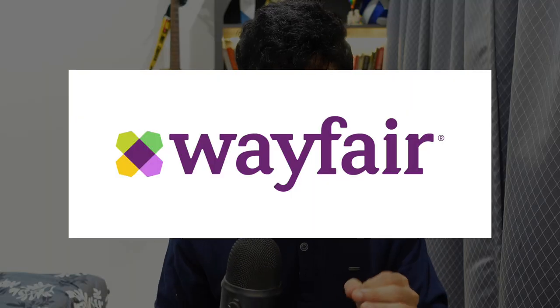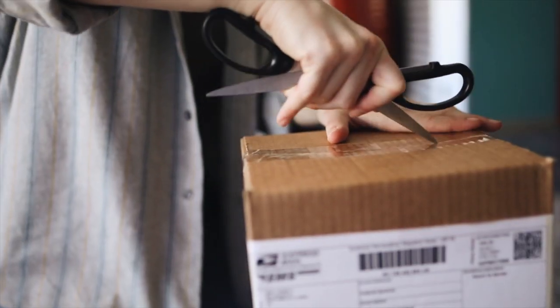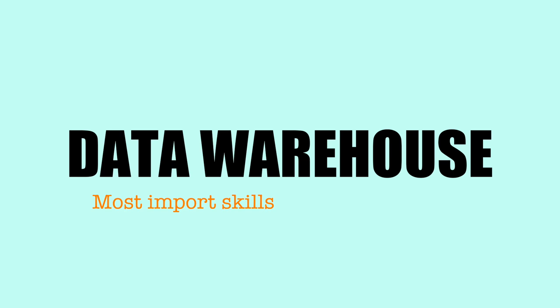I worked with one of the biggest furniture companies in Europe and the US, Wayfair. One of the projects I worked on was tracking the complete journey of an order getting placed and delivered to the customer. Terabytes of data coming from multiple sources — applications, websites, trucks moving between locations, third-party sellers — all had to be brought to one single location so we could build machine learning models or dashboards so that business people could understand what is happening. This is why data warehouse is one of the most important skills.